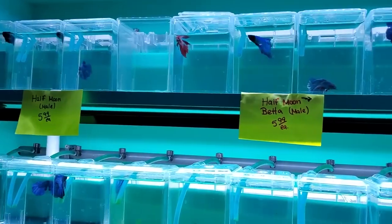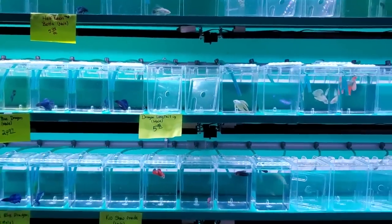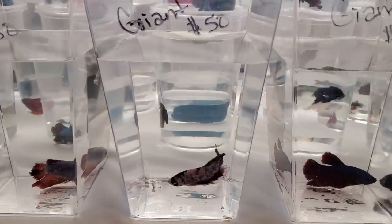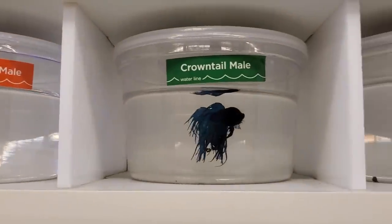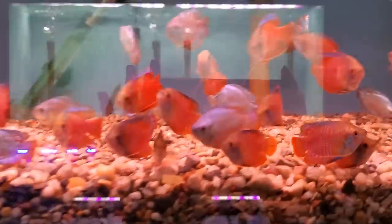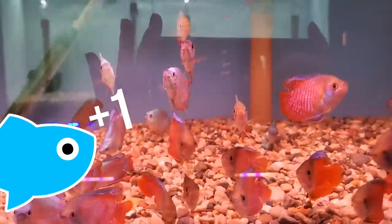Category number one is cost. I've seen betta fish go anywhere from like three or four dollars for a plain old veil tail, all the way to 100 plus for some kind of fancy seven-colored premium thing I saw online. I personally pay about 20 to 25 dollars for some fancy varieties at Petco. Versus a dwarf gourami — I think I paid like eight dollars for Unicron. So I'm gonna give it to the dwarf gourami.